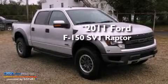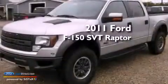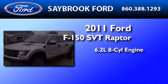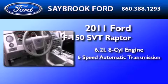This is a brand new 2011 Ford F-150 SVT Raptor. It features a 6.2-liter 8-cylinder engine and a 6-speed automatic transmission.